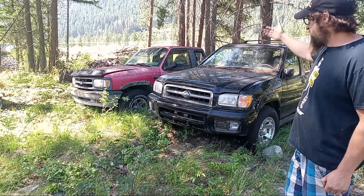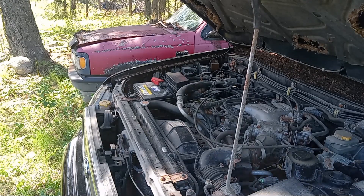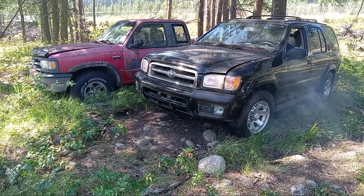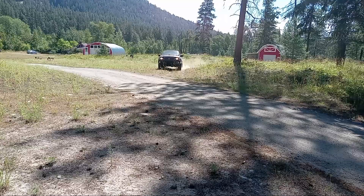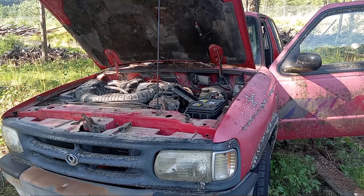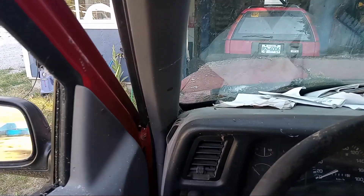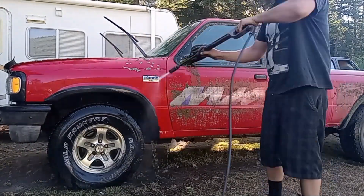We got this Nissan Pathfinder and this Mazda B4000. Ring the thunder! Oh yeah, look at that. Alright, I better check these tires out and get some air in here. That's incredible. Awesome.